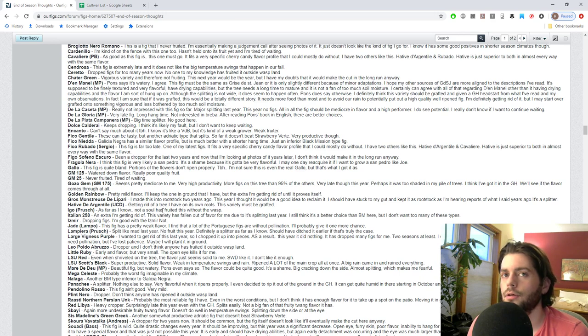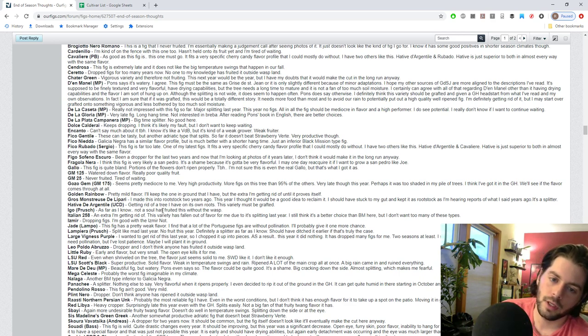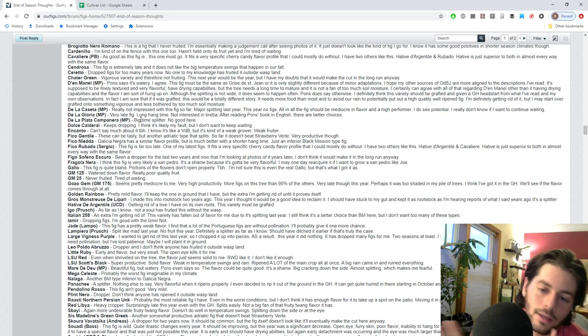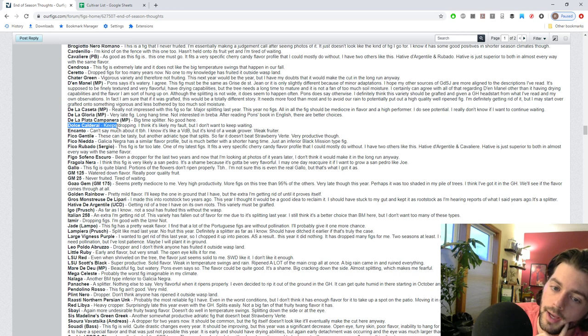De La Gloria is too late - the fruit quality I'm sure is superb but it's not worth growing for anyone in a shorter season. It seems later than Black Madeira. If anything you grow it for the bravo; I think it would do really well in a dry, long-season climate like California. De La Plata Campanera is a great tasting fig, not actually as late as De La Gloria - more mid to late season - but it splits and because it splits it's got to go.